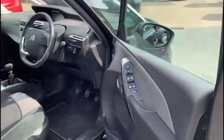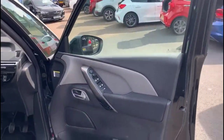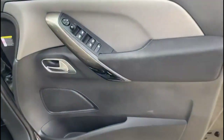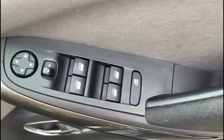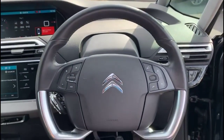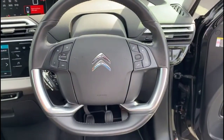Inside the front, you'll find front and rear electric windows and mirrors, as well as a multi-function steering wheel with audio and Bluetooth controls.